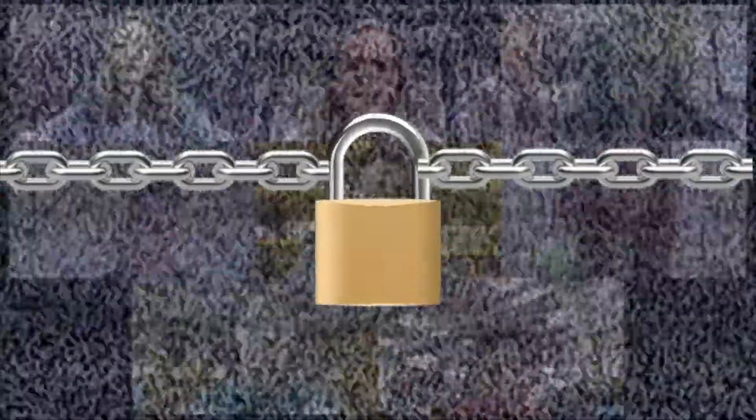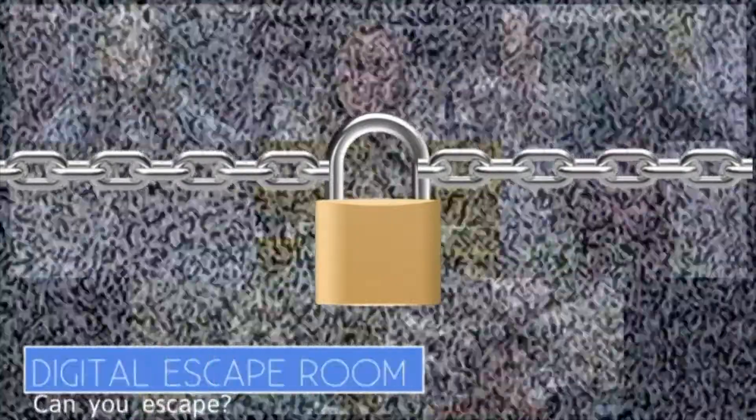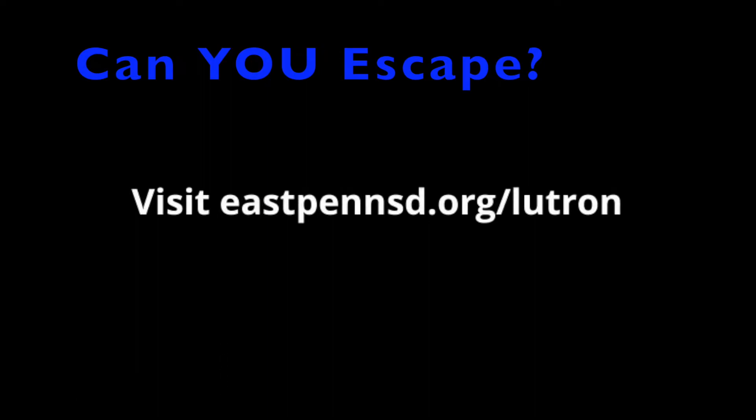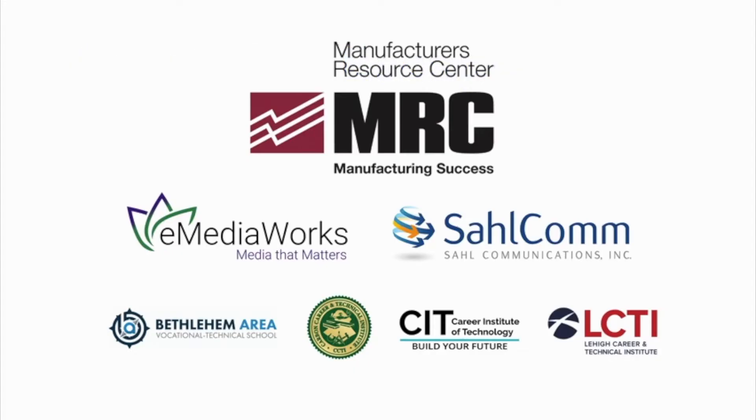What just happened? The lights are out. I can't leave the call. I think we're stuck. How are we going to escape? Go to eastpensd.org/Lutron. Can you escape? Go to eastpensd.org/Lutron.